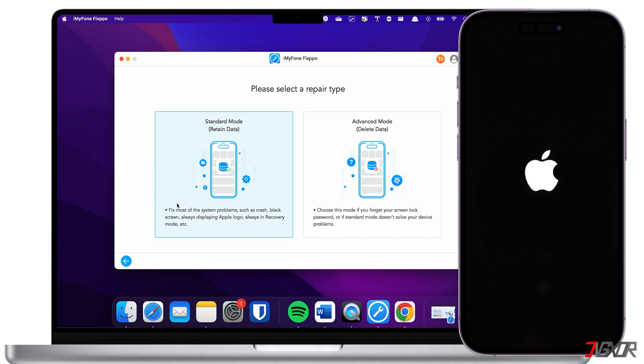Once the repair is done, your iPhone should restart normally and you should be able to continue using it without further issues. If the repair fails the first time, try running the process again — some users report it doesn't work on the first try. However, if Standard Mode doesn't work even after several attempts, you can use Advanced Mode instead. Note that unlike Standard Mode, Advanced Mode will delete your data, so hopefully you have a recent backup on iCloud or your computer to restore from after the repair.